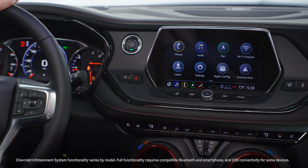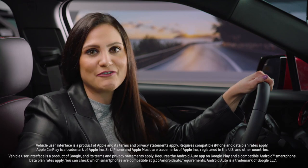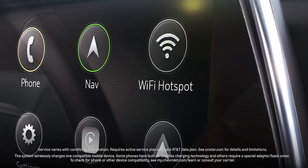An advanced infotainment system which supports wireless Apple CarPlay and Android Auto compatibility will keep you connected. And everyone will benefit from an available Wi-Fi hotspot that can connect up to seven devices and available wireless charging.